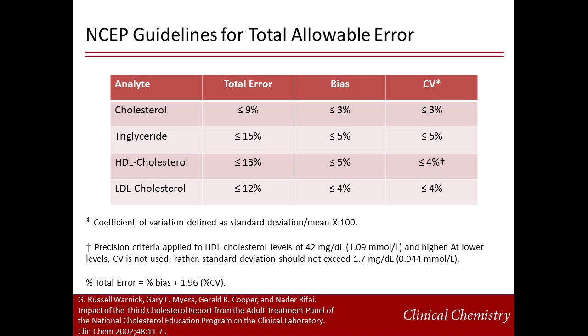As stated by the NCEP, the adoption of a single set of cut-offs imposes on laboratories the mandate to measure lipids and lipoproteins accurately and precisely. Therefore, the NCEP also proposed guidelines for total allowable error in assays for cholesterol, triglycerides, HDL, and LDL cholesterol, with the bias measured from the CDC reference methods.